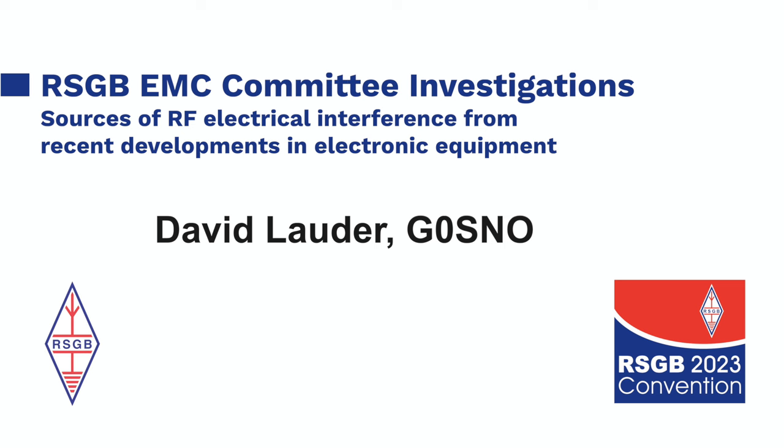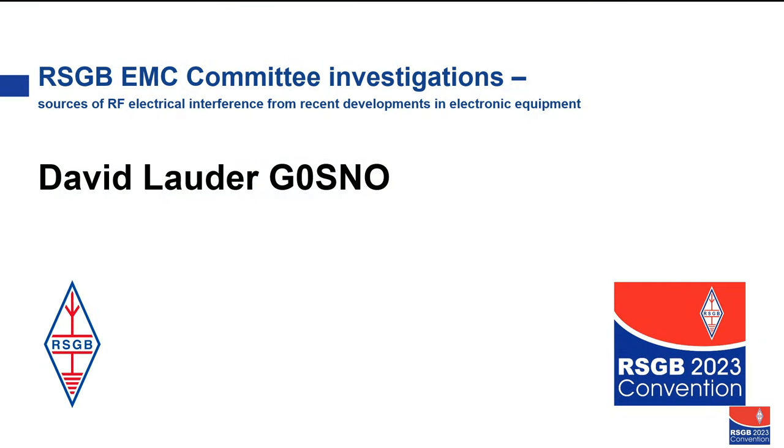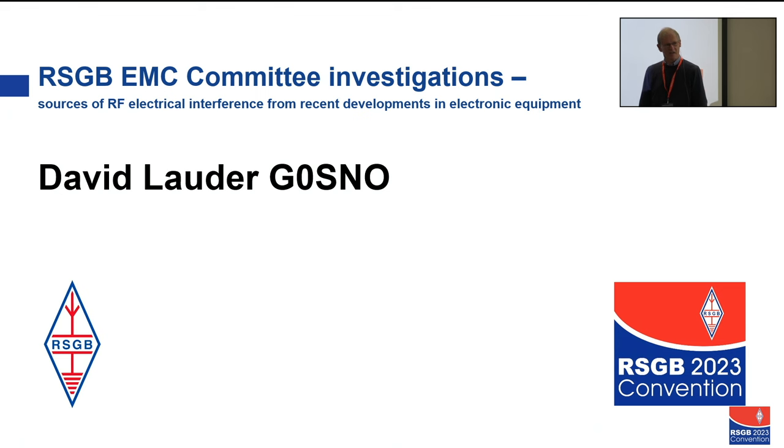Good to see a large turnout for this, and sorry to see that the number of people exceeds the number of seats. I have been doing RSGB EMC committee work for 30 years or so, including writing the EMC column in Radcom in recent years — certainly at least 20 years. I've also been making laboratory measurements and doing some field measurements, as you will see.